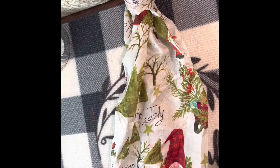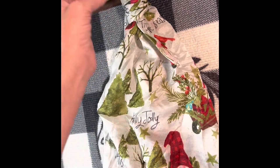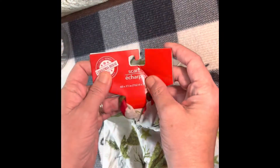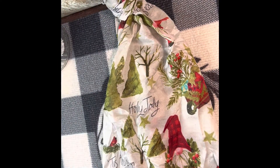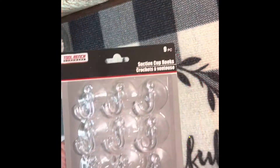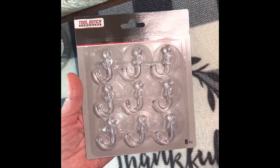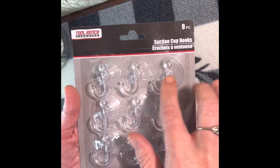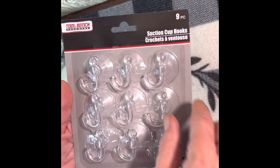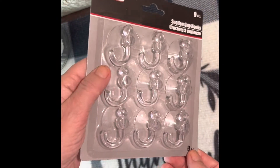I found another one of the scarves with gnomes and redbirds on it, so I grabbed another one. It is 60 by 11 inches — I wanted to give one to my sister and keep one for myself, so now I have two. I also got a pack of suction cup hooks. There are nine of them with little suction cup backs and plastic hooks, and I want to try those for hanging Christmas stuff or maybe lights in the greenhouse.